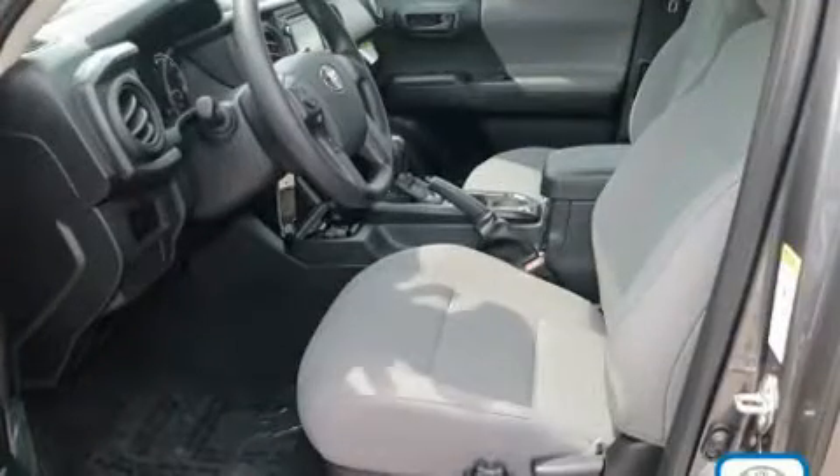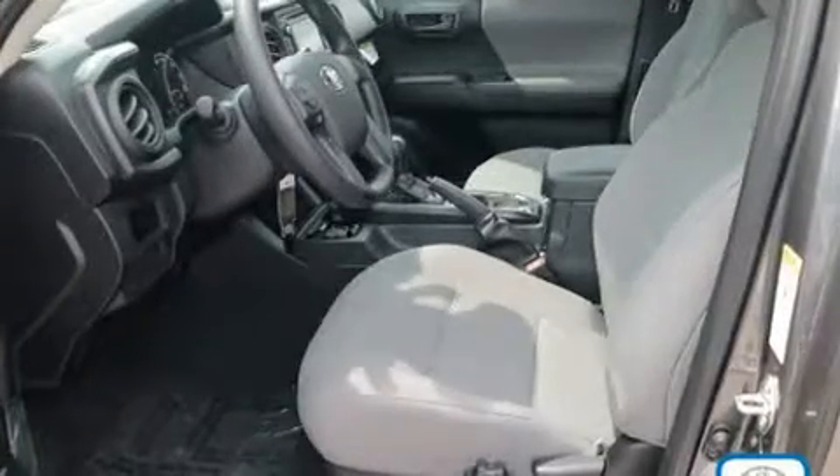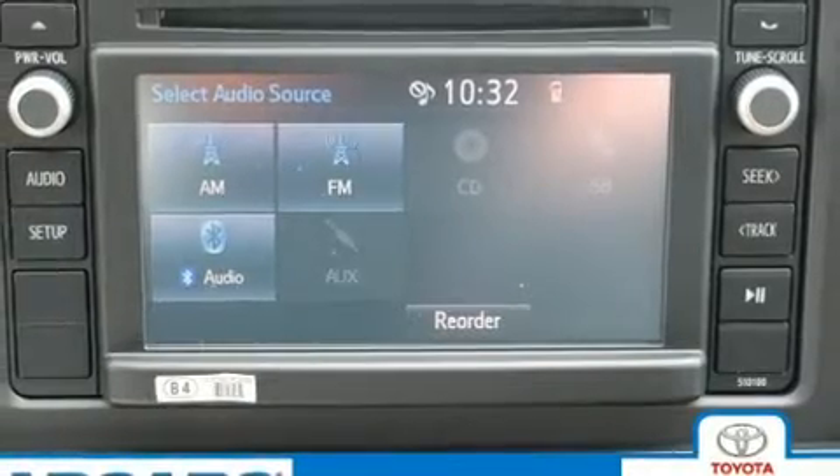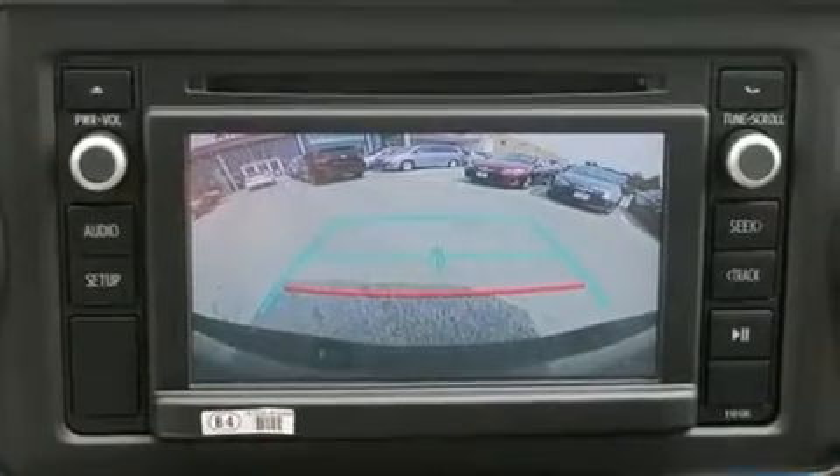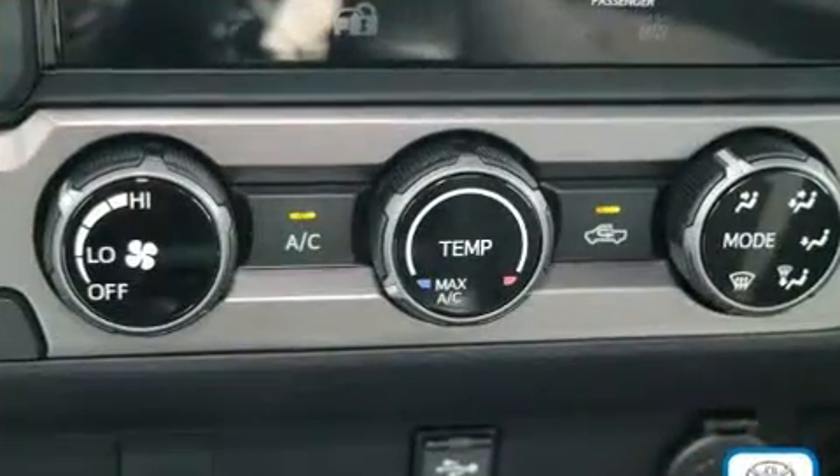Toyota ensures the safety and security of its passengers with equipment such as dual front impact airbags with occupant sensing airbag, front side impact airbags, traction control, brake assist, and anti-whiplash front head restraint.